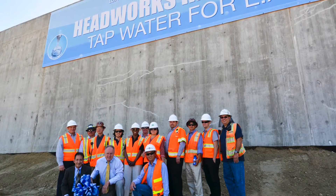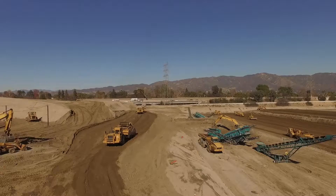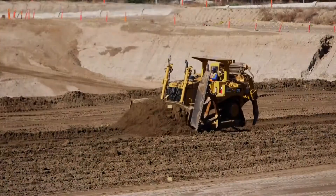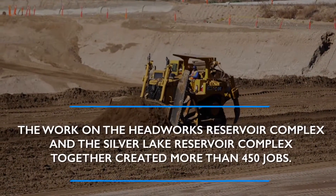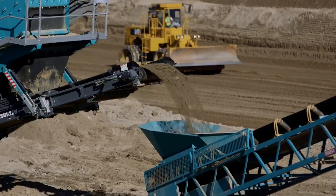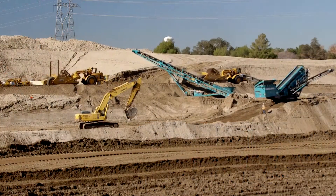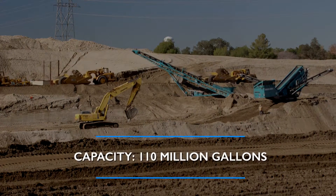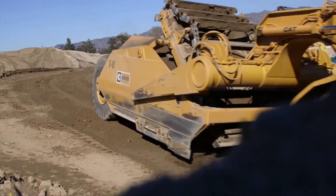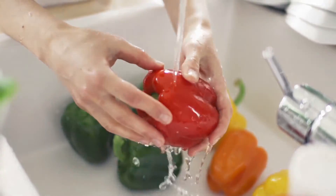Headworks East was completed in 2014. Headworks West is the second phase of the project and is currently under construction. Once completed, both reservoirs will be buried and have a combined 110 million gallon storage capacity. This multi-year construction project signifies increased protection of and continued compliance for L.A.'s drinking water.